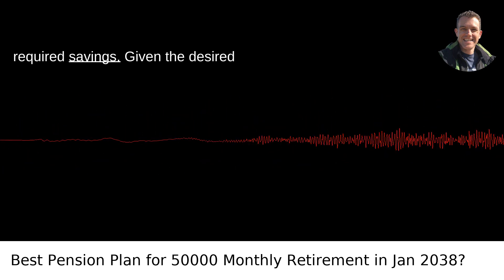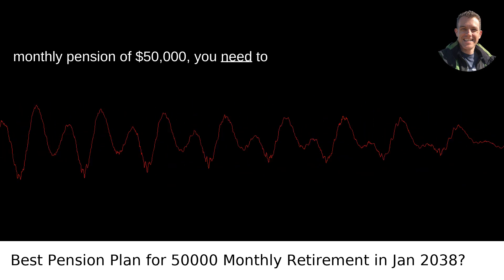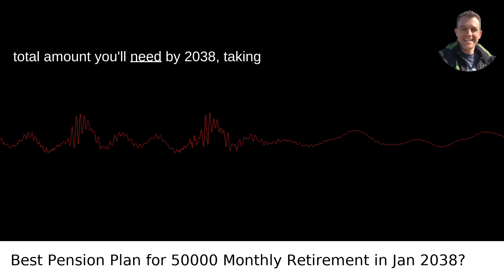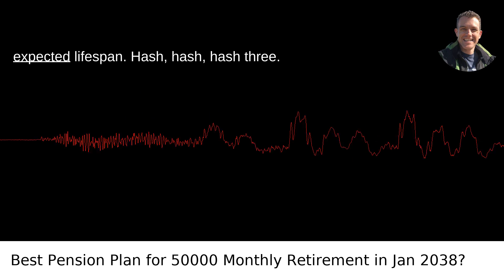Estimate the required savings. Given the desired monthly pension of $50,000, you need to estimate how much you should save. Use retirement calculators to estimate the total amount you'll need by 2038, taking into account factors like inflation and expected lifespan.